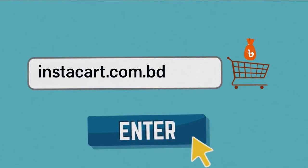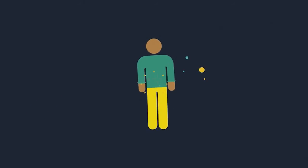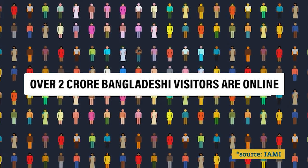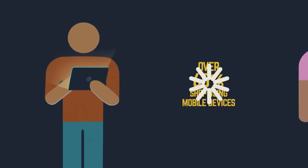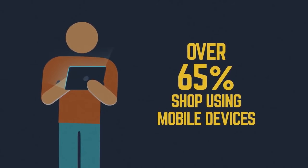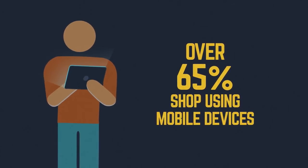There are over two crore Bangladeshis on their computers or smartphones. We'll soon reach a stage where customers will shop only in the comfort of their homes, their offices, or even as they wait for the traffic signal to change.